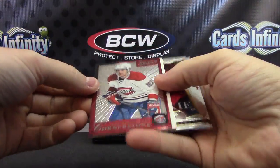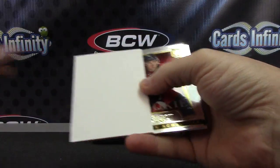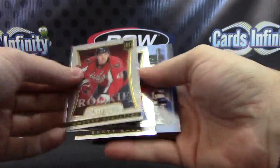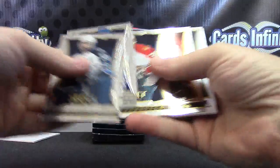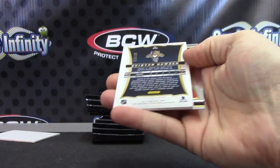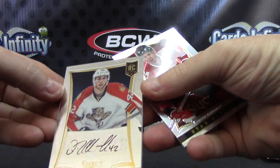Starting off with Max Pacioretty. Insert Cameron Schilling is your rookie. And we have a Quentin Halden rookie card autograph numbered to 199.